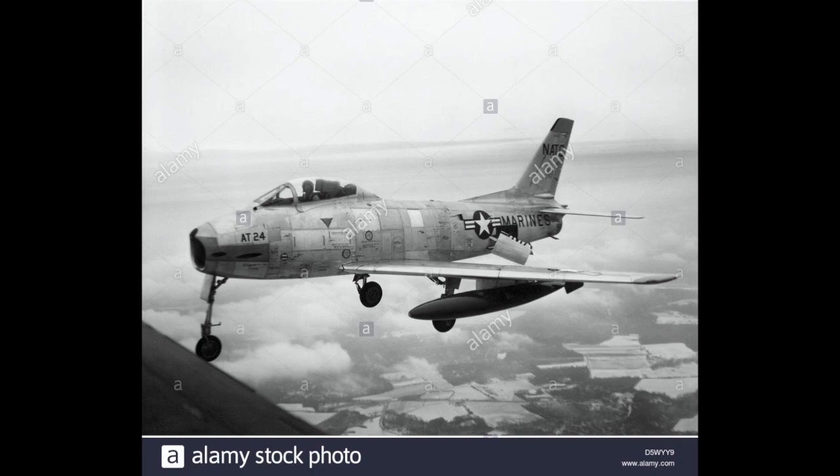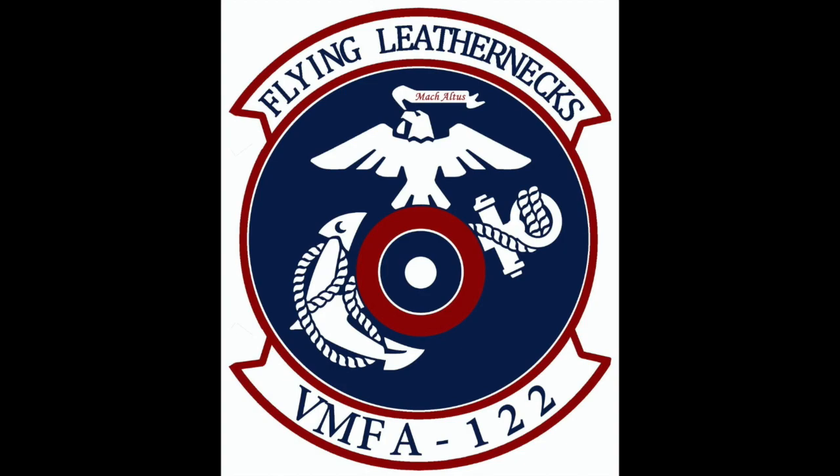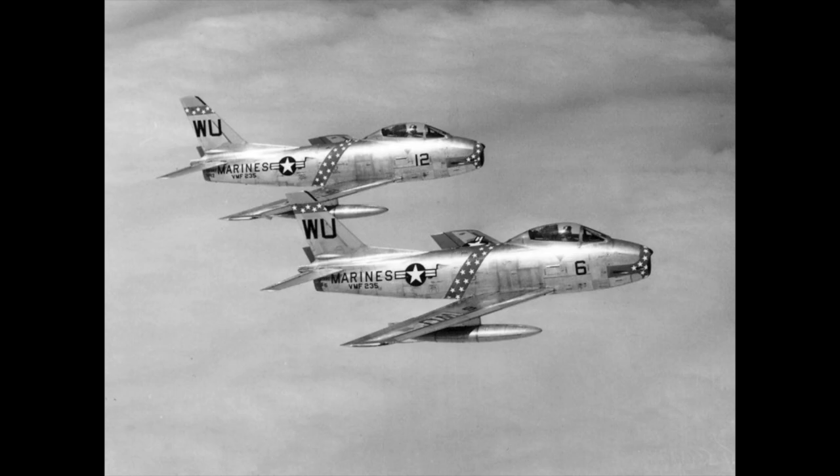The FJ-2 used a navalized version of the J-47 found in the F-86F. In total, modifications to the FJ-2 had added about 500 kilograms (1,102 pounds) to the design over the F-86. Yet the fighter was still not suited for carrier operations, and instead was given to land-based Marine squadrons. Construction of the FJ-2 was slow due to the need for Air Force F-86s in Korea, so the FJ-2 would not see large-scale production until after the war was over — only seven had been delivered at the end of 1953.